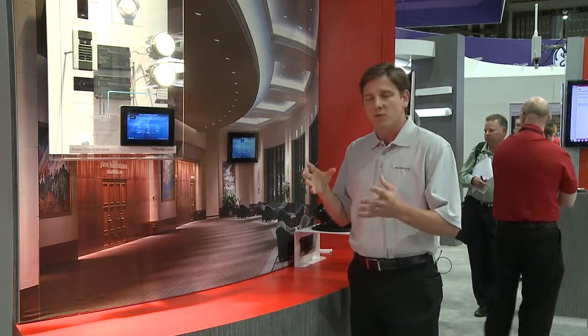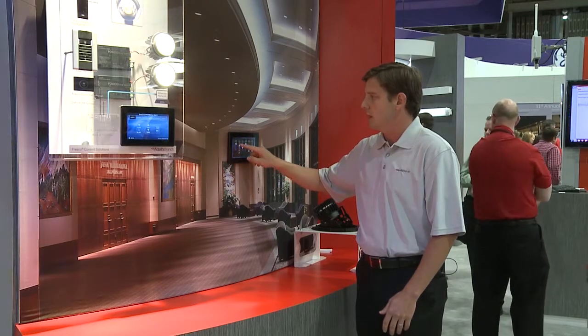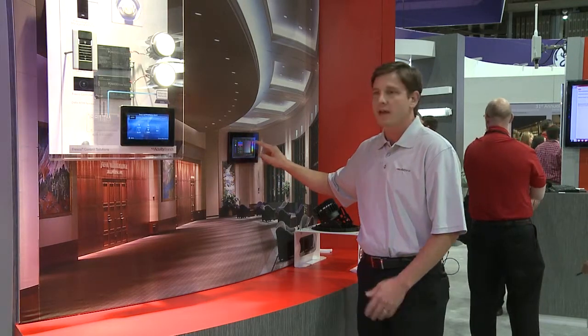And as an example, because we have the ability to drive the original control for lighting, I'm able to go in here and also change the color of the lights in one portion of the space — make it more pink or a bright color for a special event.